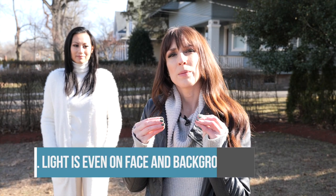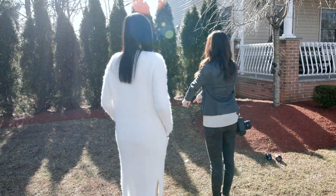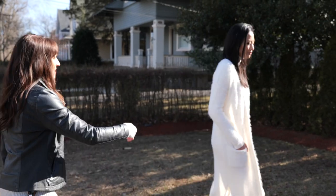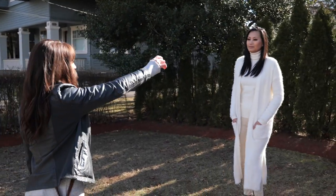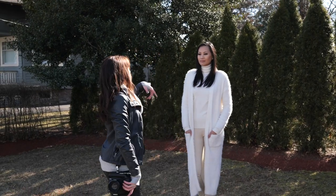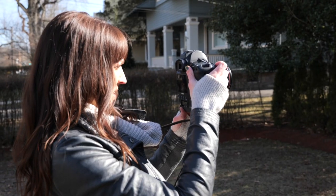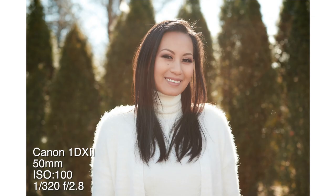Let me tell you what you need to actually look for. You want to find a spot where the light is even on her face as well as even on the background. Now when you look at Samantha, you'll see the brightness on her face is even to the background, the light is nice and smooth on her face, you don't see any harsh shadows. She looks nice and smooth — the light looks great.